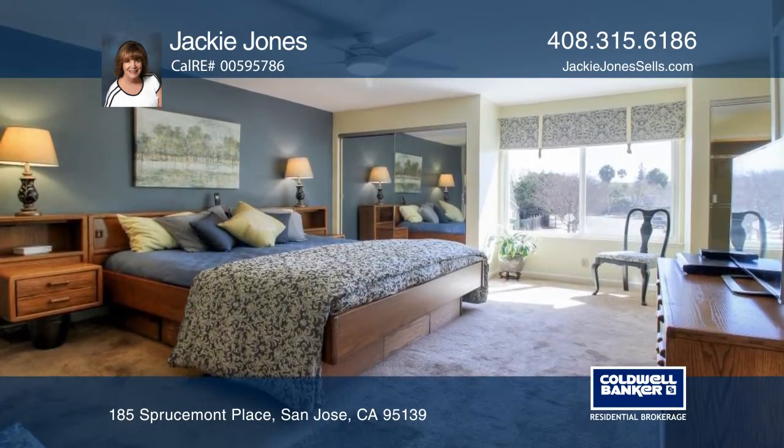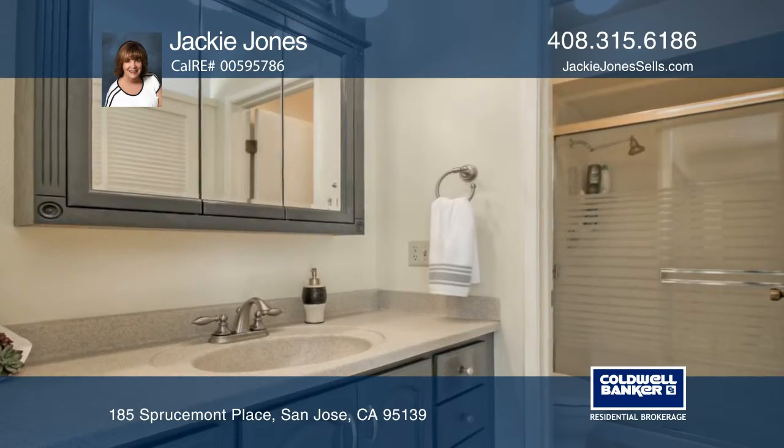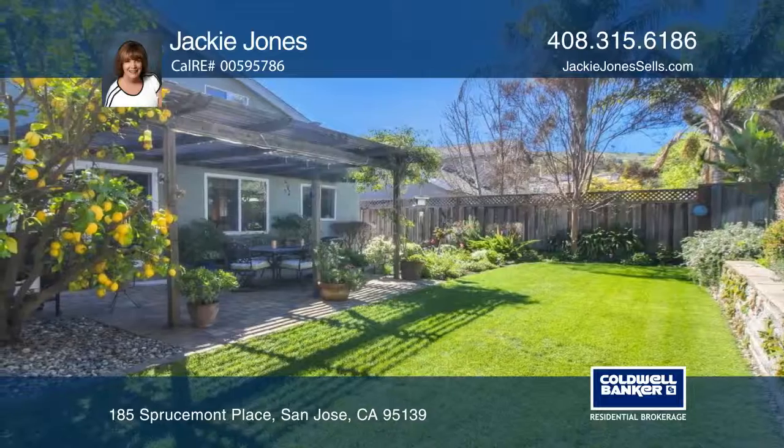The master bedroom boasts dual closets and foothill views, while its bath features an enclosed shower. Enjoy a paver patio, mature landscaping, and gorgeous foothill views.